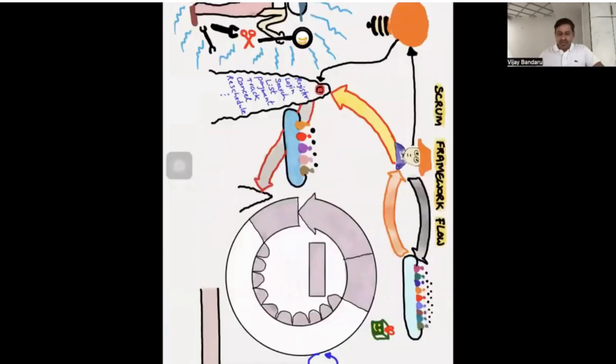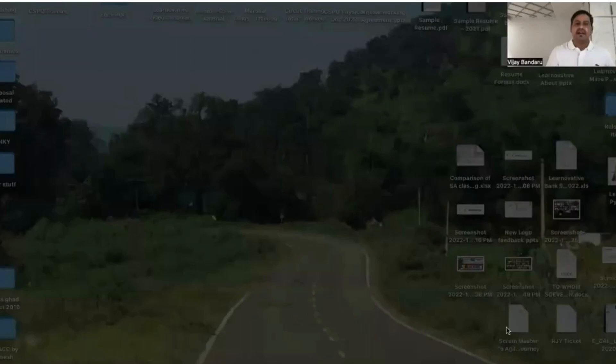For the Scrum framework explanation, we start with a blank skeleton of the Scrum framework and draw each required section and element while explaining. This helps participants clearly understand what the Scrum framework is. The good thing is we use our class itself to run the Scrum framework — we simulate it.